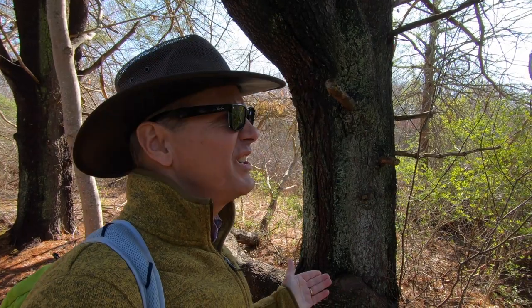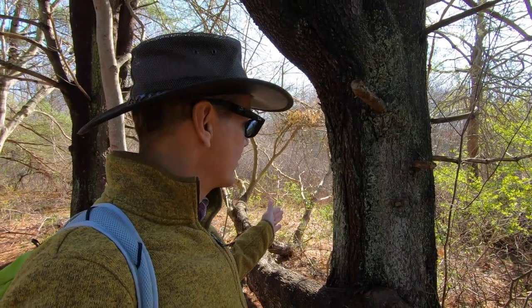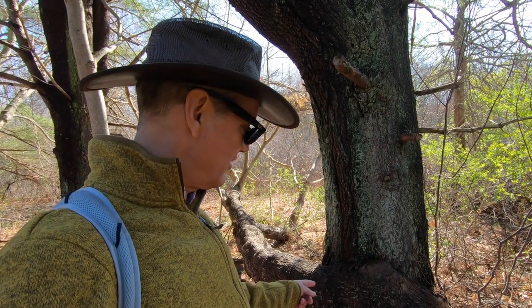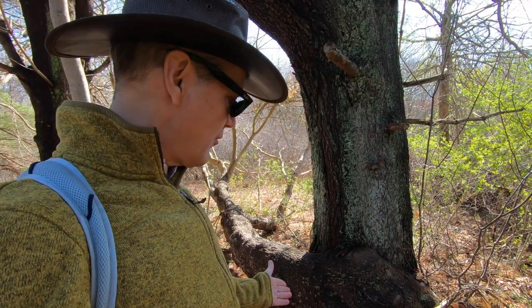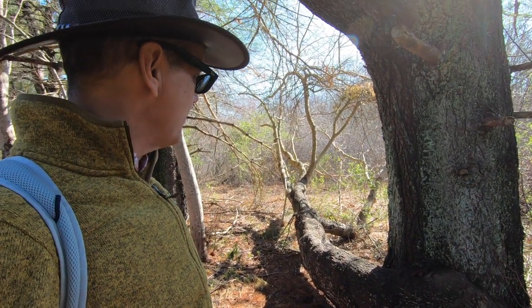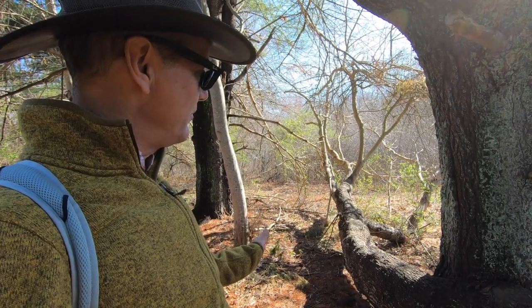We've come to a very odd-looking tree. It's a good-sized tree, probably about 3 to maybe 6 foot diameter round, and at the bottom of this tree is a branch that takes off almost at ground level. It goes out about 20 feet, parallel to the ground, and lifts up a little bit.